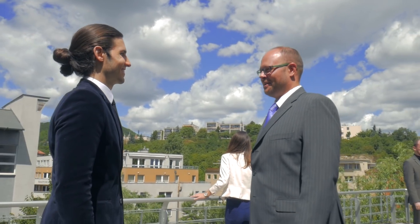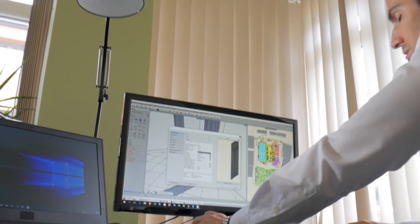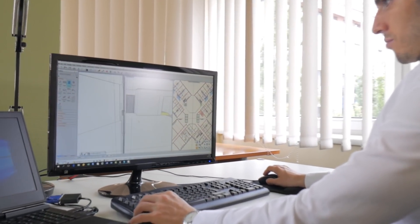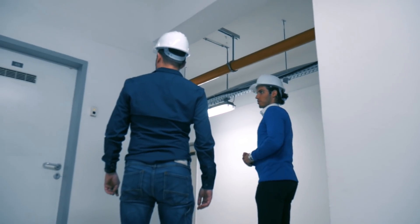Archline is an out-of-the-box IFC certified BIM software. No extra plugins are needed to complete your project, because your design will contain everything in a single file. You will work together with other parties of the building industry seamlessly.